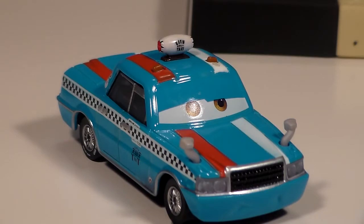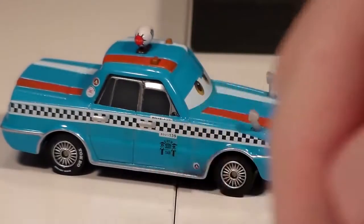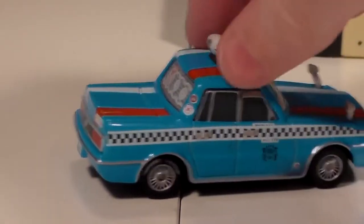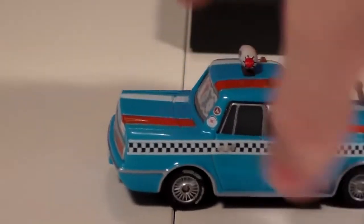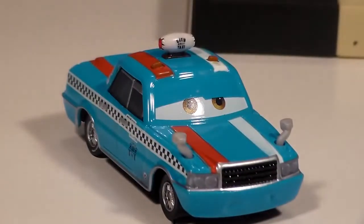It does beg the question: what does a taxi in the Cars world actually do? In my opinion a taxi could do one of two things. One, it could be kind of like a tour guide, which is something that my good friend RC Cars 5 mentioned that I think could be quite possible. Another idea I had is that maybe they have like a tow hitch or something that would stick in the back of them and they would pull cars around — kind of like a real taxi, but no hitches involved in real life.